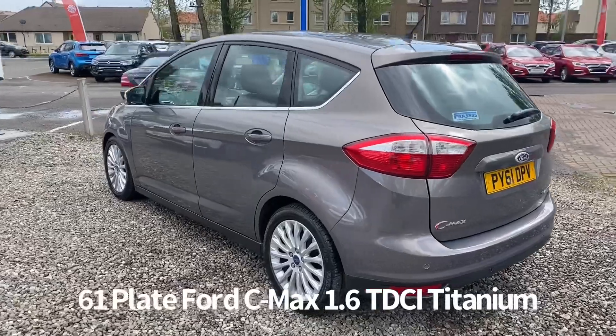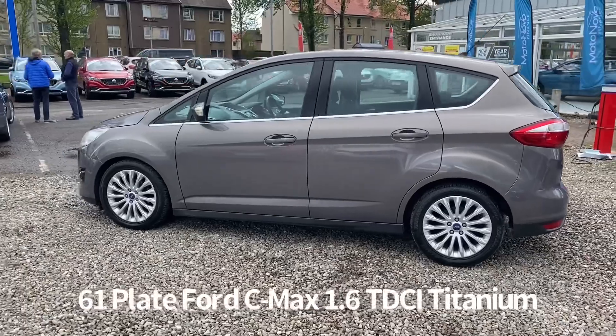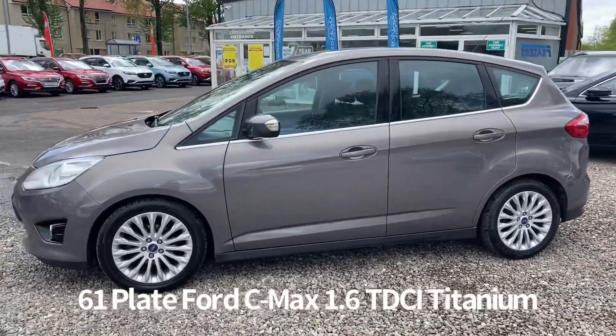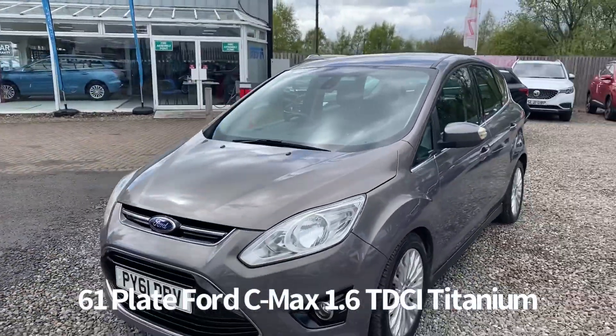Specification on the car includes remote central locking with push button start, alloy wheels, rear parking sensors, front fog lights, front and rear electric windows, and electrically operated and power folding door mirrors.